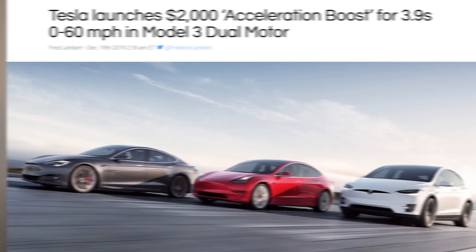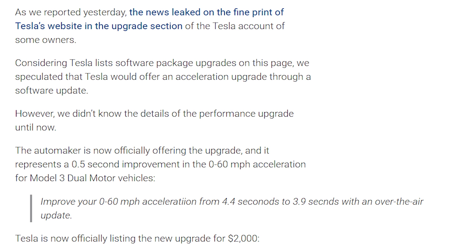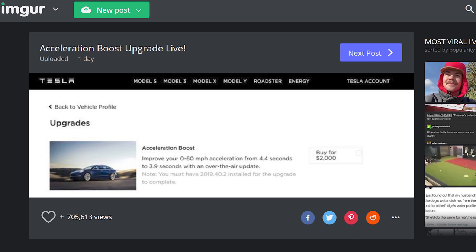Speaking of Tesla, yesterday they announced what is essentially the world's first DLC for a car. If you want to spend an extra $2,000 on your Tesla Model 3 all-wheel drive — not the performance edition — you can shave 0.5 seconds off your zero-to-60 time by increasing the base horsepower and torque. This is the first update that Tesla has put out actually increasing torque on the Model 3, whereas previous patches only gave 5% more horsepower output. $2,000 paid DLC — we're living in the future.